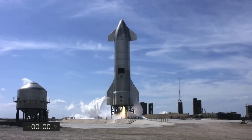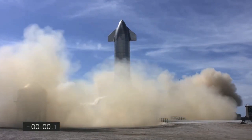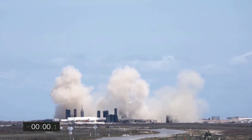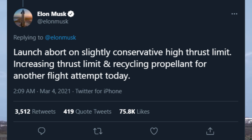However, Starship SN10 didn't leave the pad on the first launch attempt on Wednesday. During the first attempt, SN10's flight computer automatically aborted the flight as it detected higher-than-expected thrust from the three Raptor engines. Elon Musk updated us about the situation on Twitter and also stated that SpaceX would be tweaking the flight software's thrust limit and recycling the propellant for another shot at launch.